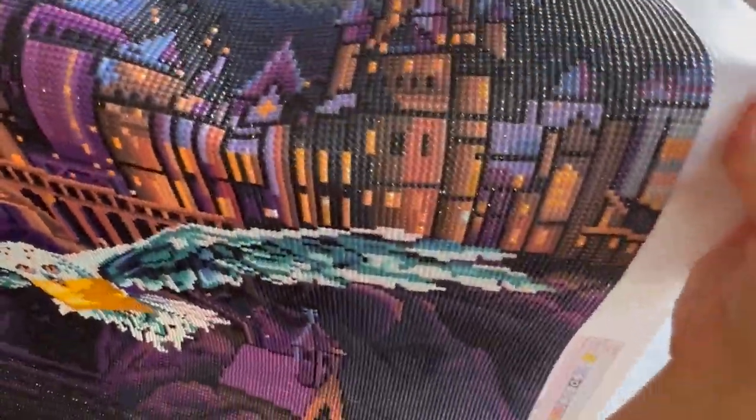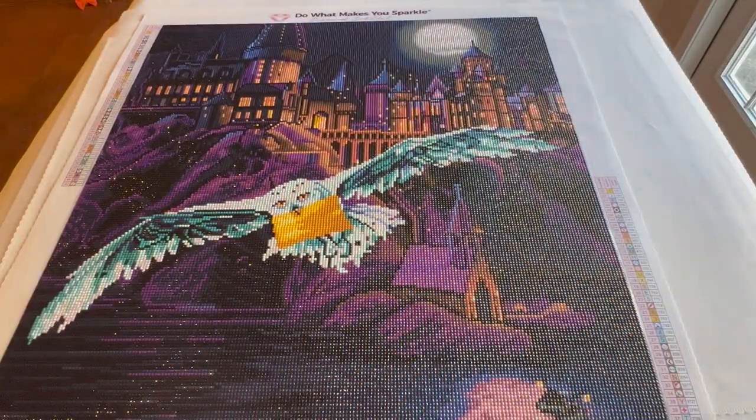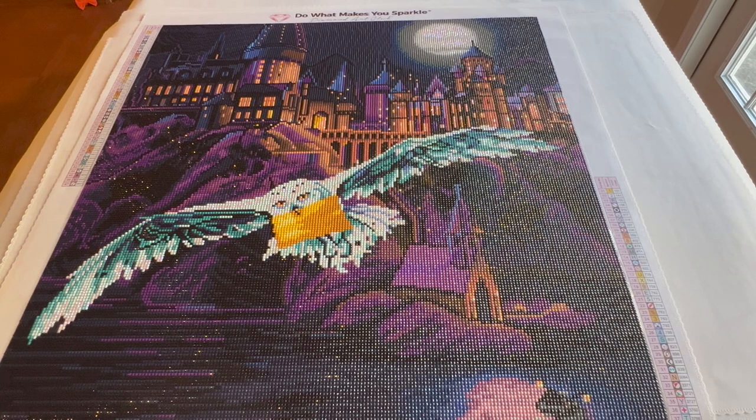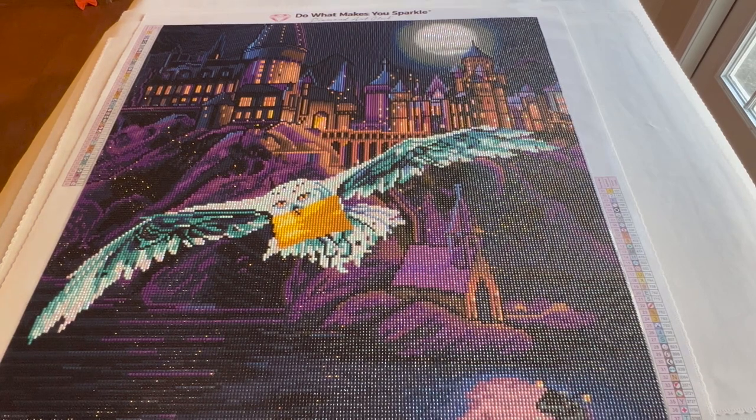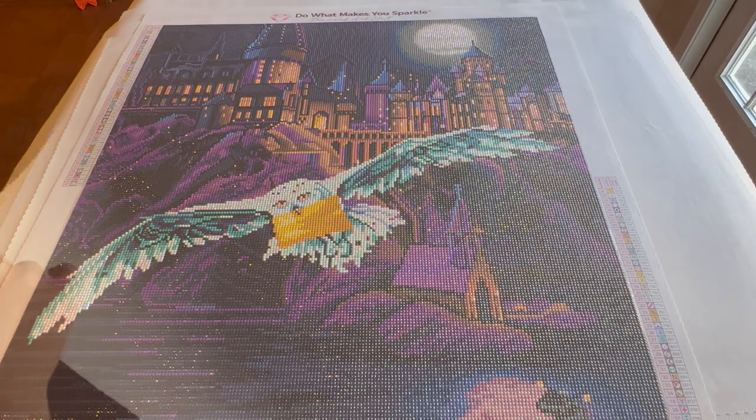You can see the yellow ABs in the windows — the windows have like an extra glimmer to them. This is also round diamonds. I started this February 4th and finished it April 12th, so it still took me a while but way less time than the first finish — only about two months instead of four or five. I was clearly speeding up.